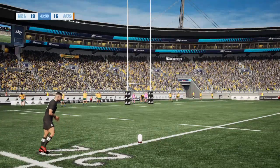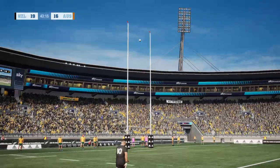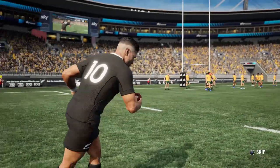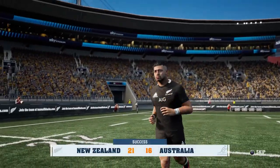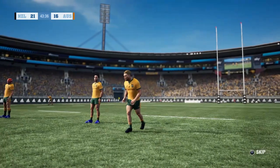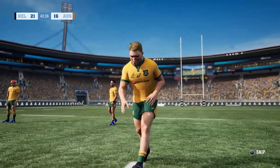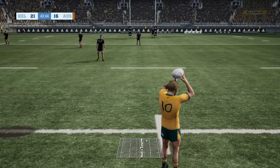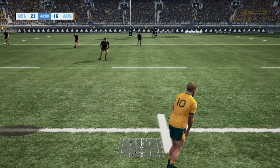19-16 the score. Richie Mo'unga adds another good kick from number 10, and the All Blacks' lead now stretches out to five points. But George Bridge - goodness me - kick him out of the game. Wallabies, your kickoff - sort it out. You've got to defend that channel down the sideline.